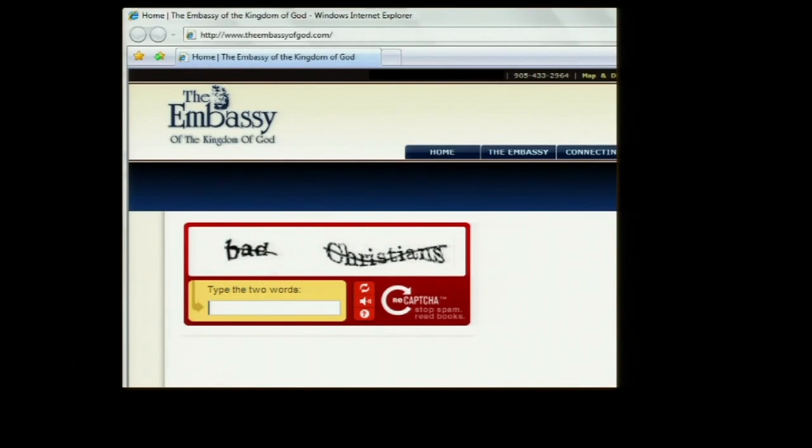Since we're doing so many words per day, funny things can happen, especially because now we're giving people two randomly chosen English words next to each other. For example, we presented the word 'Christians' — there's nothing wrong with it — but if you present it along with another randomly chosen word, bad things can happen. The particular website where we showed this actually happened to be called the Embassy of the Kingdom of God.